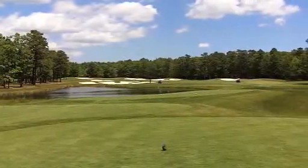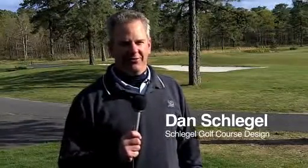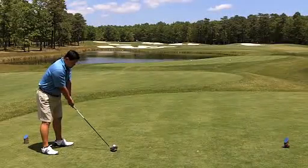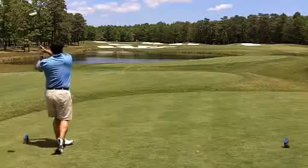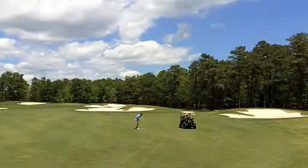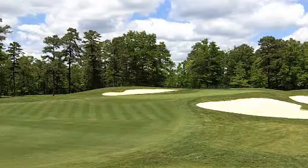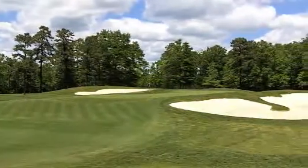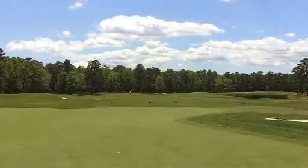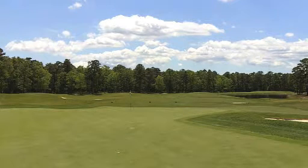We now move ahead to 15, where the architect will describe his work. It's a medium-length par 4 with a lot of options off the tee. The longer hitter can go straight at the green, and if he's able to carry the pond and the bunker in the fairway, it gives him a straight approach into the green. But there's plenty of room out to the right to play safe away from the trouble. What that does, though, is lengthen your approach and put the green on an angle where the approach is a lot narrower and requires more precision. Plus, the green is really deep — it's a three-club green — so setting up the right angle for the approach is really important on the 15th hole.